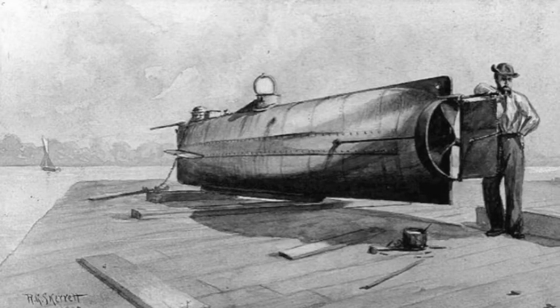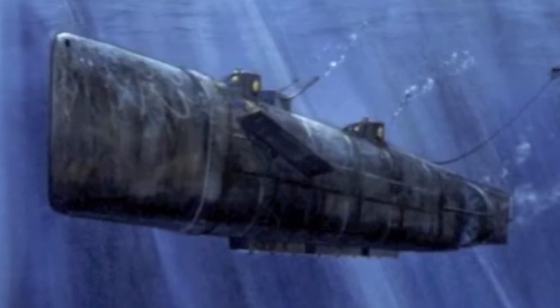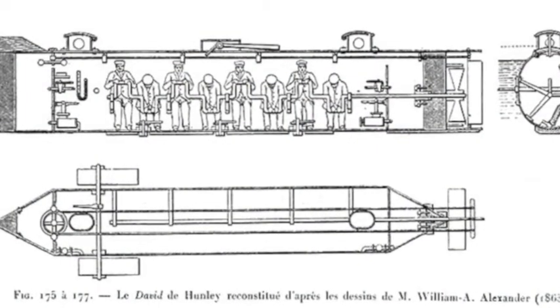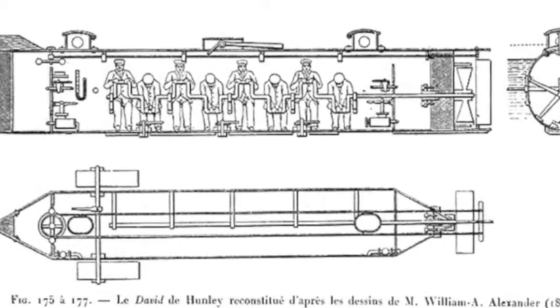Created in 1863, the Hunley was the second submarine to be used in warfare as a Confederate battle sub. It was powered by hand cranks that rode paddles attached on the side of the submarine. It could only last as long as a person could crank. There were nine crewmen — eight to turn the propeller and one to steer.